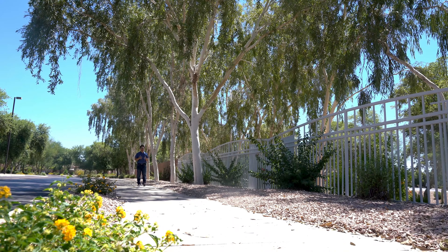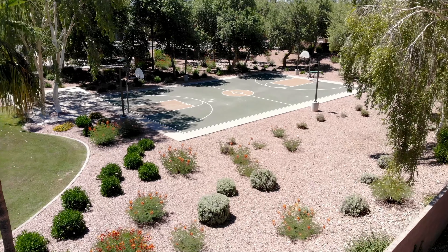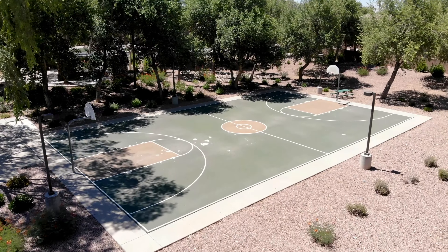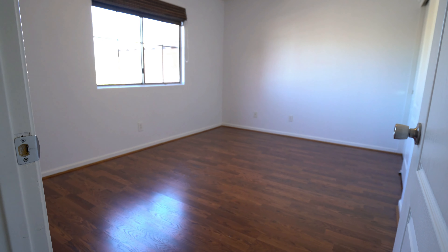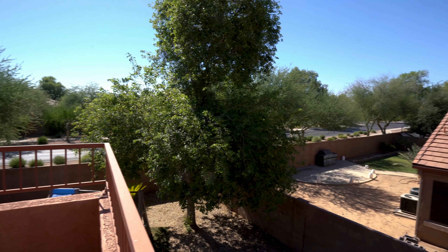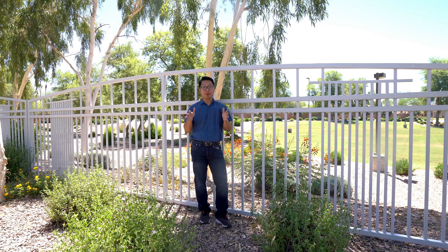Hi everyone, today I would like to introduce to you one of my newest listings in Gilbert, Arizona. This home is located in the beautiful community in the southeast corner of William Fields and Gilbert Road, located on the border of the city of Chandler and the city of Gilbert. This house secures benefits from both cities.